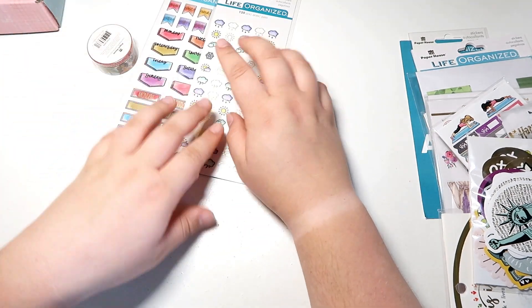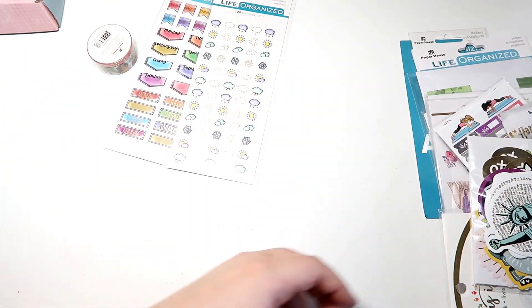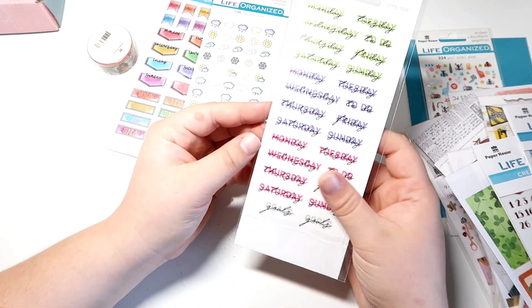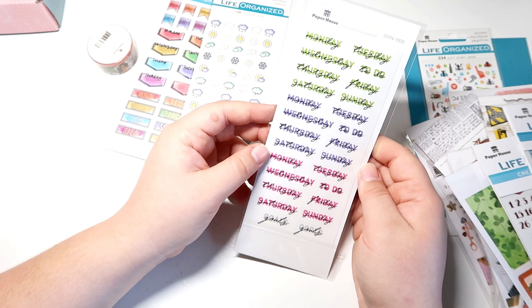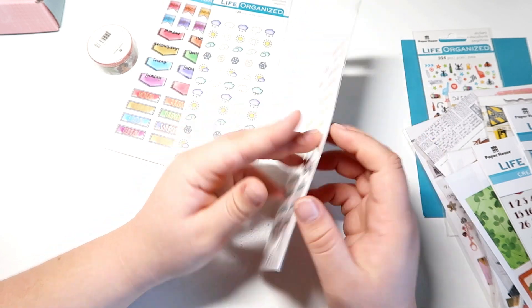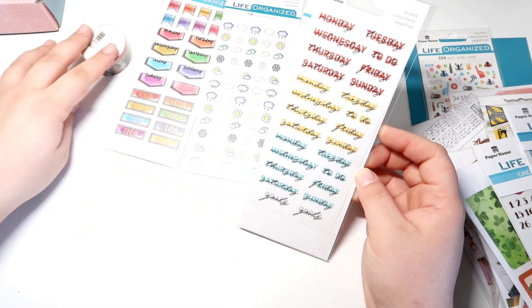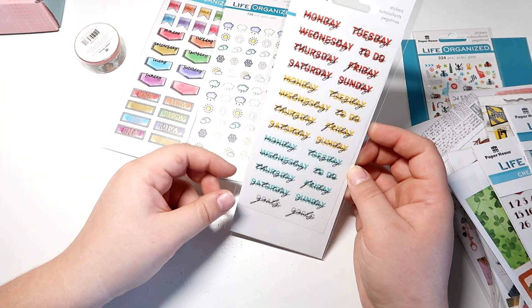Again, because of how much I love my dates, I decided to get this set too. It comes in a couple of different colors, so we've got enough for almost two months, which I thought would be perfect for me to use for my planners.